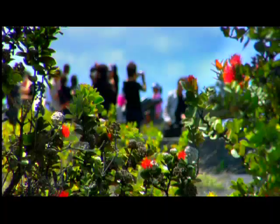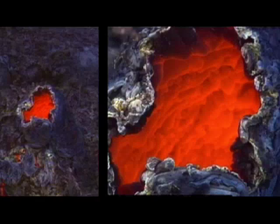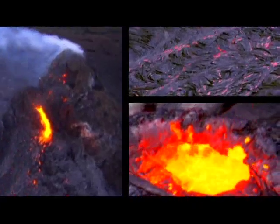Visitors on certain occasions can walk right up to the active lava flows. On other occasions, they will have to view it from afar where it enters the ocean. You're coming so close to an earthly process that you normally never experience in your lifetime.